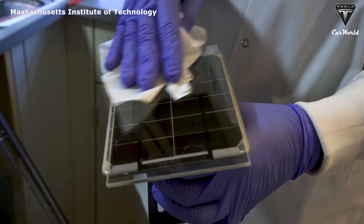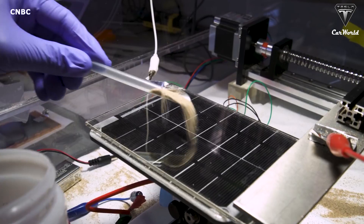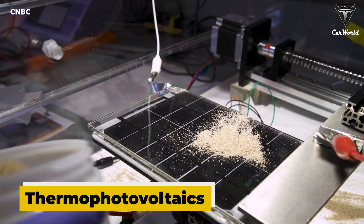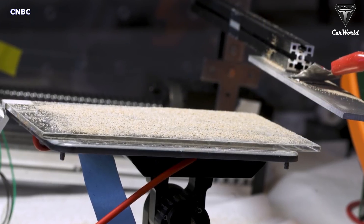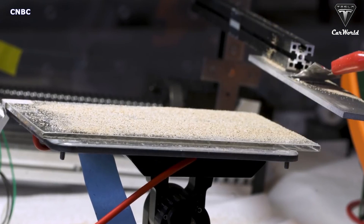One new solution by researchers at MIT called Thermophotovoltaics will blow your mind. What breakthrough advantages will it have, and can it provide the energy storage solution we've been looking for? Let's find out in today's episode of Tesla Fans.